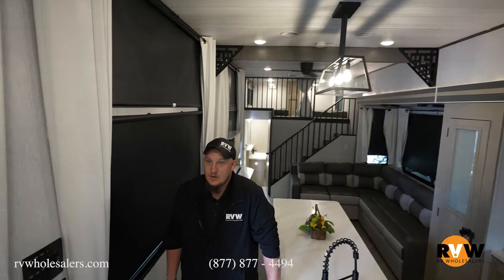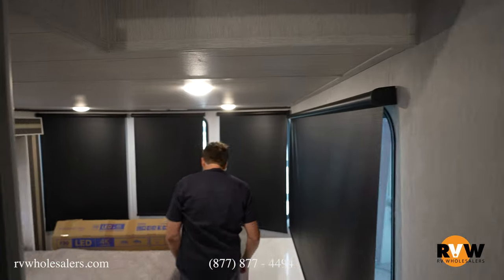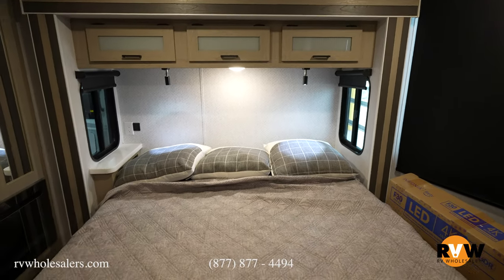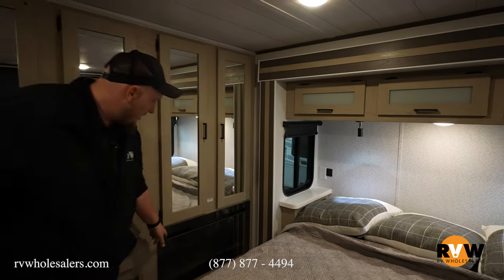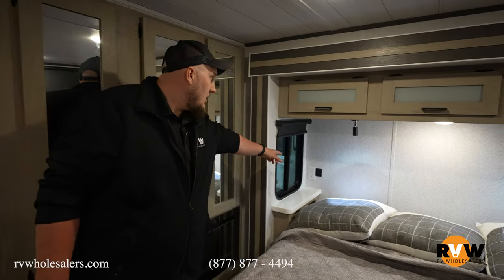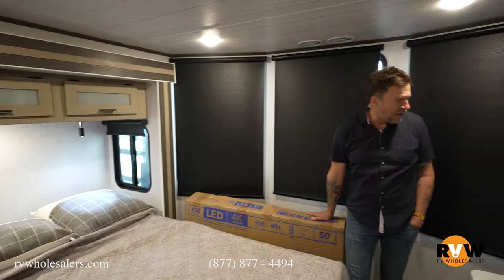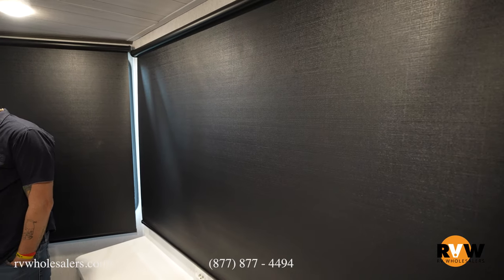Stepping down into the master bedroom — they've thought of mom and dad too. There's a full-size king bed with storage underneath, a big wardrobe for clothes, a fireplace to keep everybody warm, reading lights, storage above, and a nice big window for a view when you wake up in the morning.